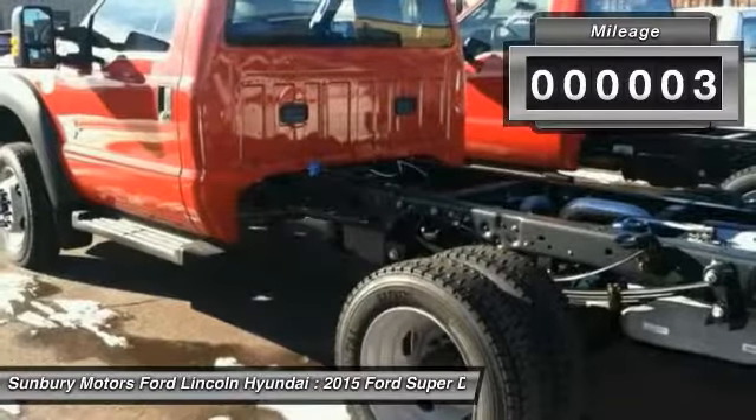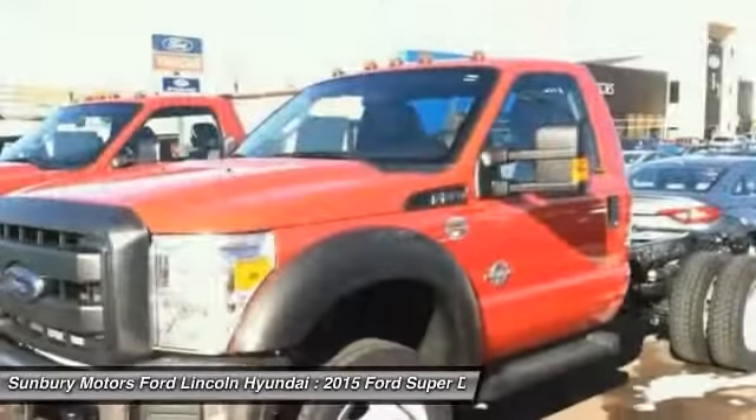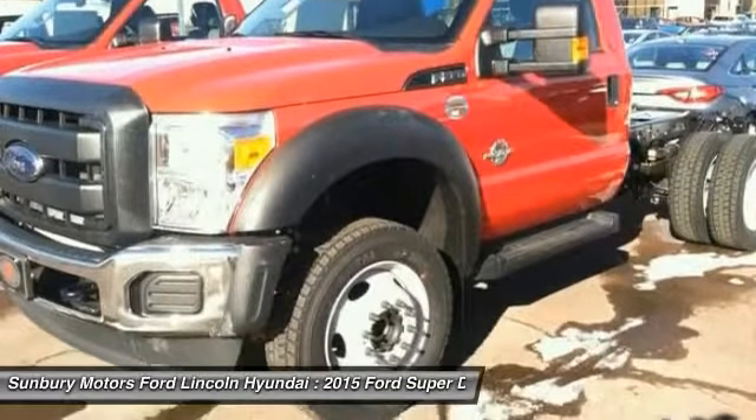This vehicle has less than 100 miles. Here are some of this vehicle's great options: trailer brake controller, power equipment group, engine block heater. Come see the car for yourself.